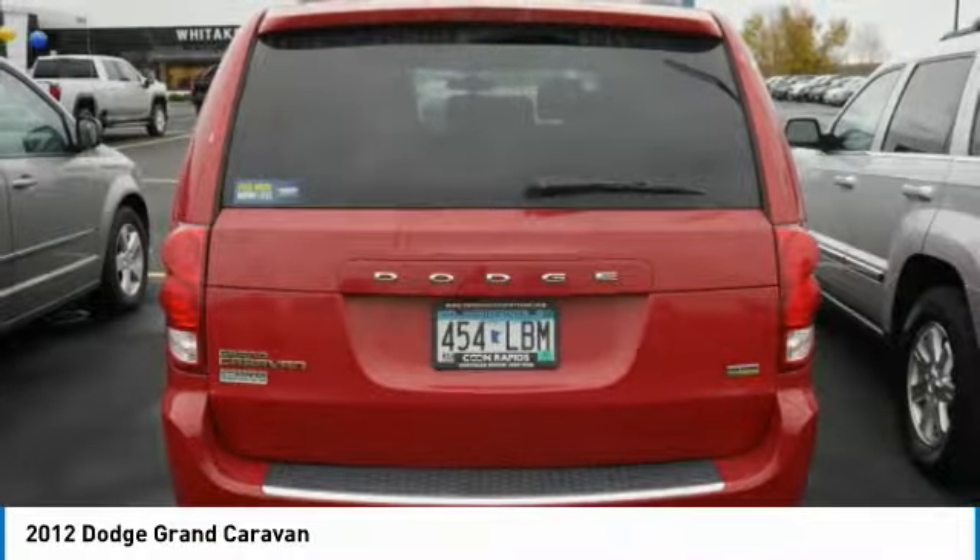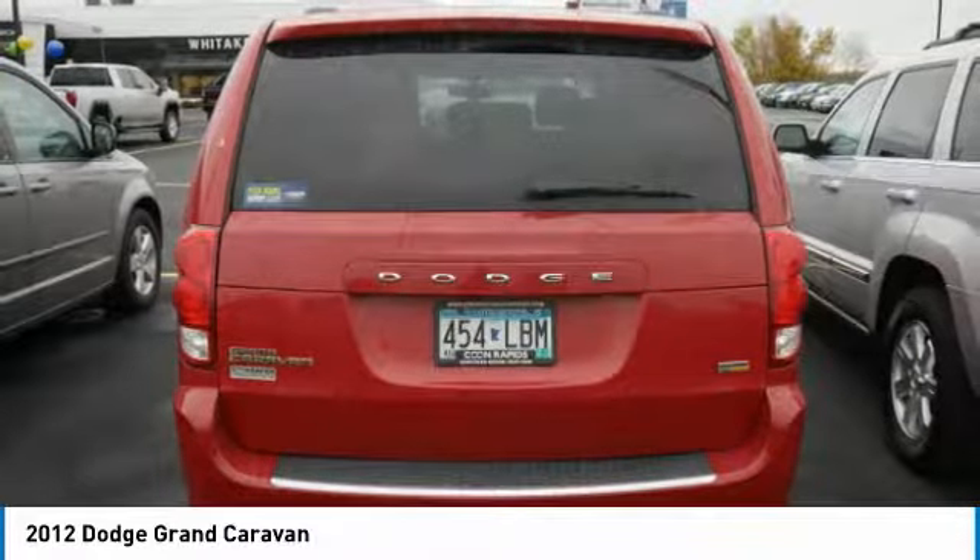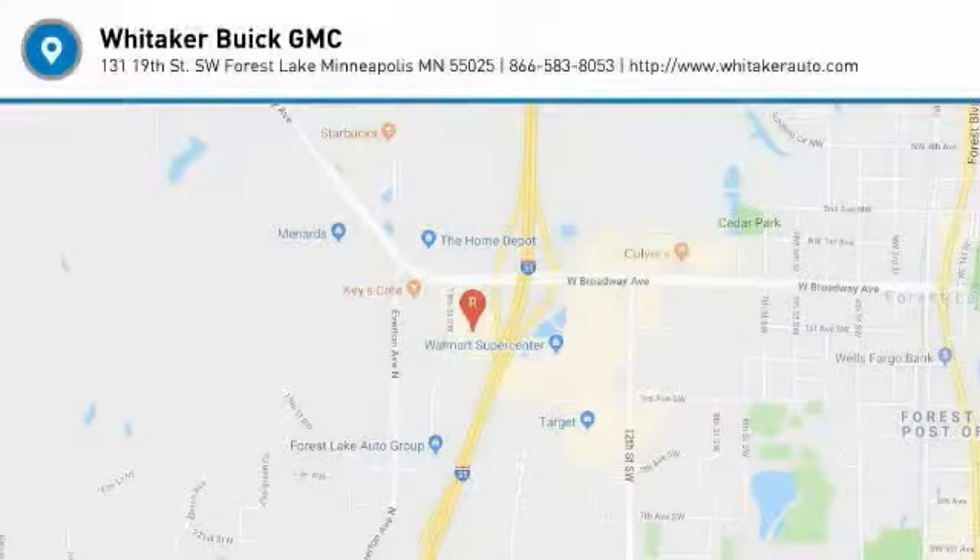Cruise control. Child safety locks. Power door locks. Power windows. Your new ride is just a phone call away.